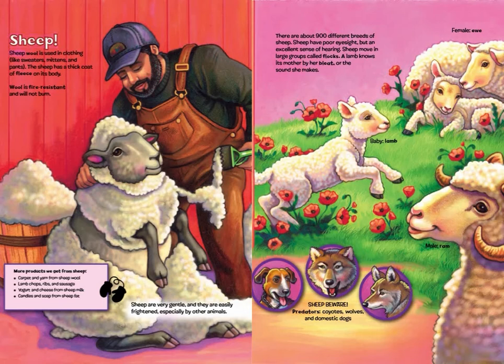Sheep! Sheep wool is used in clothing like sweaters, mittens, and pants. The sheep has a thick coat of fleece on its body. Wool is fire resistant and will not burn. More products we get from sheep: carpet and yarn from sheep wool; lamb chops, ribs, and sausage; yogurt and cheese from sheep milk; candles and soap from sheep fat.